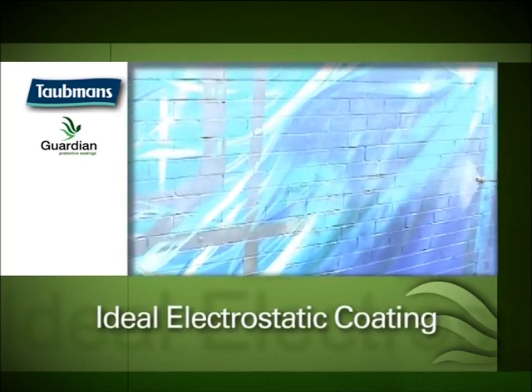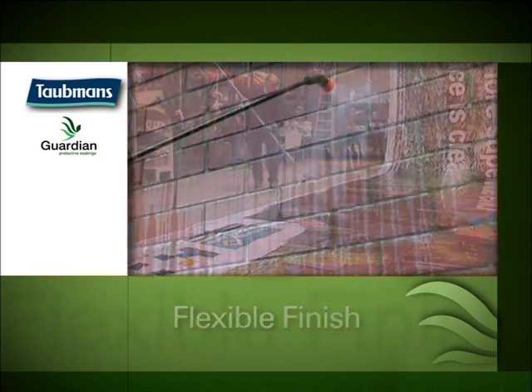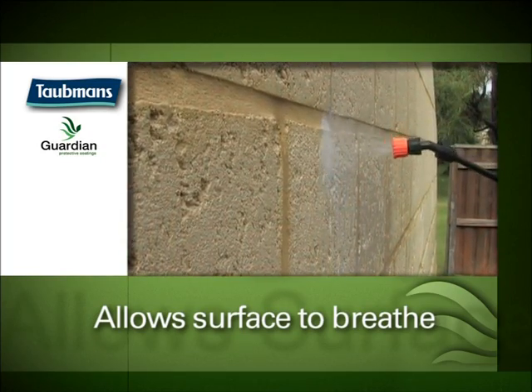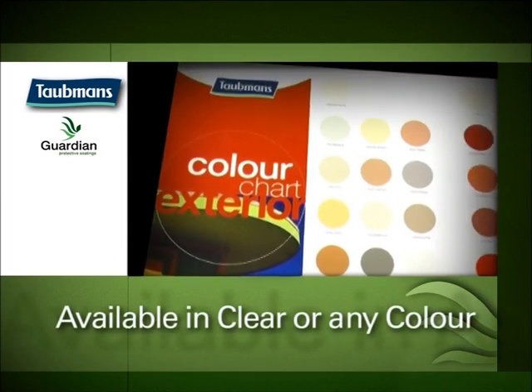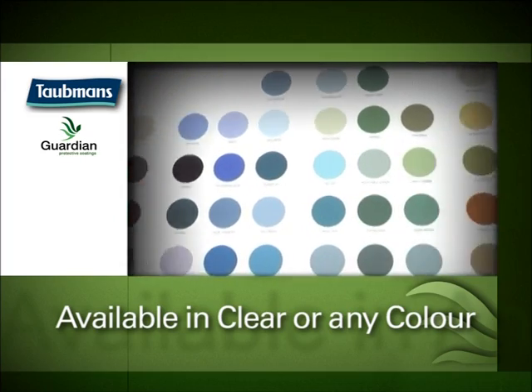It makes an ideal electrostatic coating and has a flexible finish. The sacrificial coating will allow the surface to still breathe whilst protecting it. The removers are based on biodegradable, environmentally friendly formulations. Available in clear or any colour from the Taubmans charts, and in gloss, matte and low sheen.